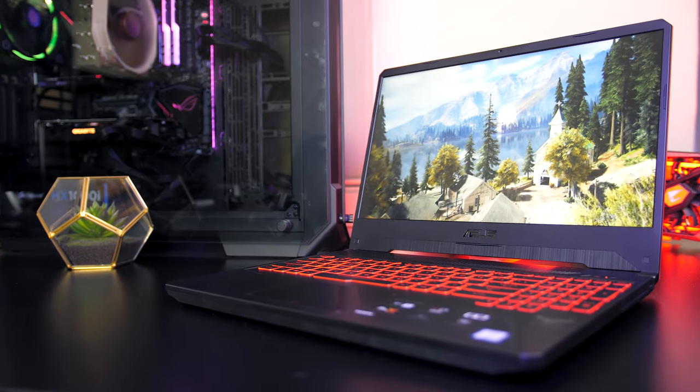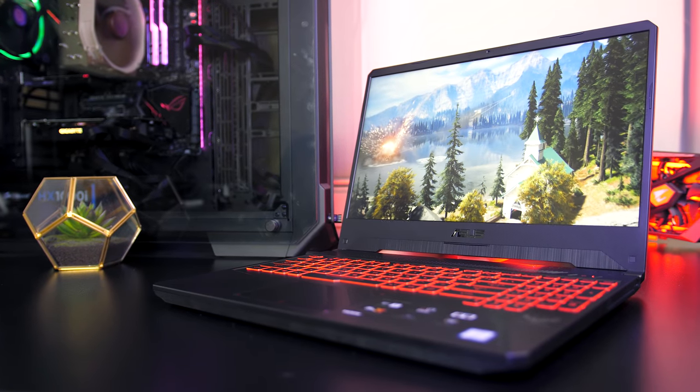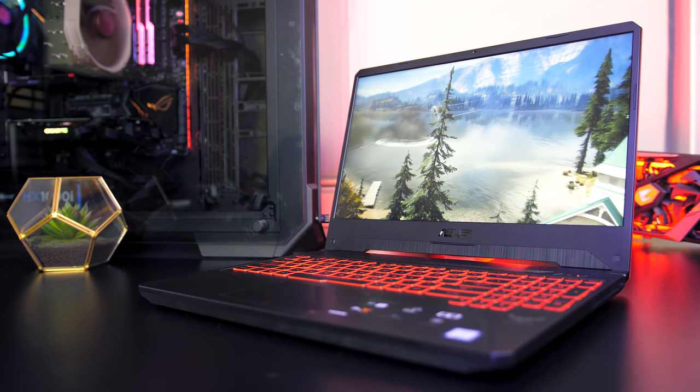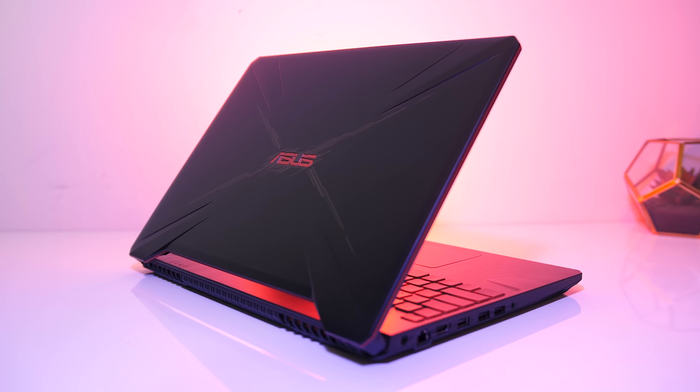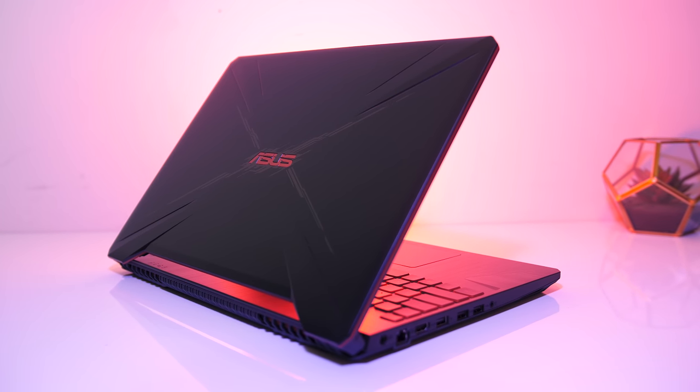The new ASUS TUF FX505 gaming laptop has some nice specs, but how well does it perform in games? I've benchmarked 16 different games at all setting levels to show you how well it runs and help you decide if it's worth it.